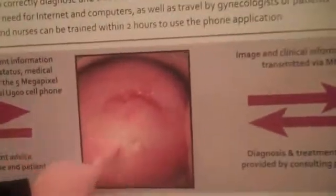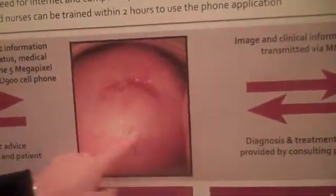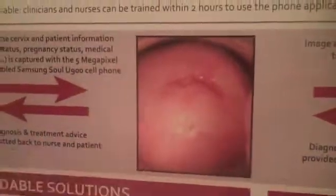There is a technique called VIA — Visualization and Inspection of the Cervix with Acetic Acid — where you take regular household white vinegar, place it on the cervix for three minutes. Precancerous cells that have a higher nuclear-to-cytoplasm ratio have less water, they dehydrate quicker, and they turn white. You can see in this picture a patient who has an acetyl white lesion, deemed a precancerous lesion that needs to be treated.